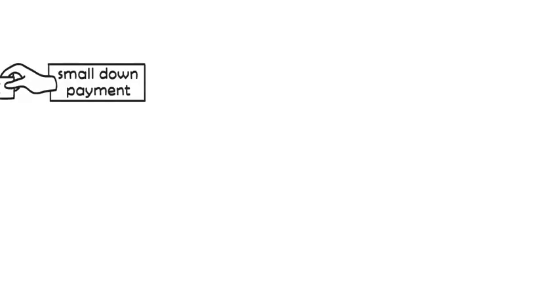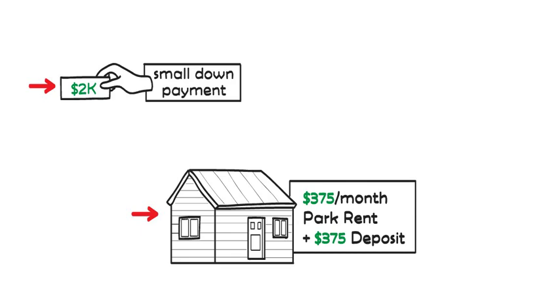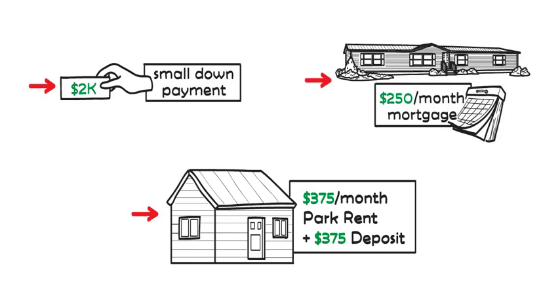In summary, one example: have $2,000 down, $375 a month park rental plus $375 deposit, and $250 a month manufactured home mortgage.